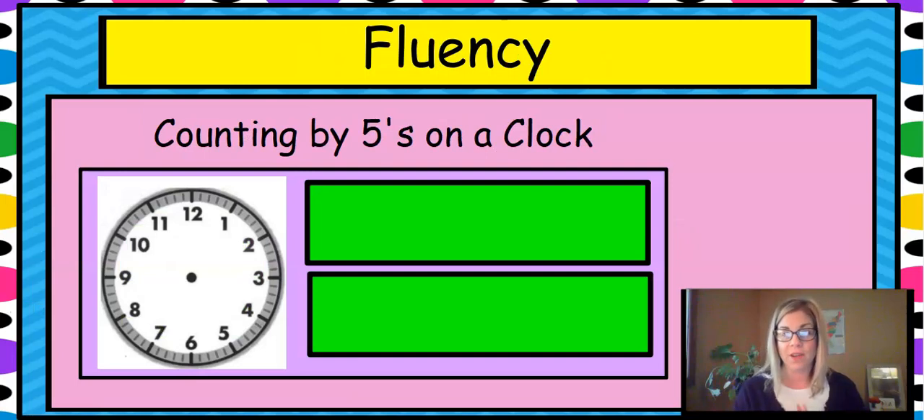Let's do some fluency counting by fives on a clock. Are we ready? Let's start at the 12 again. 5, 10, 15, 20, 25, 30, 35, 40, 45, 50, 55, 60.